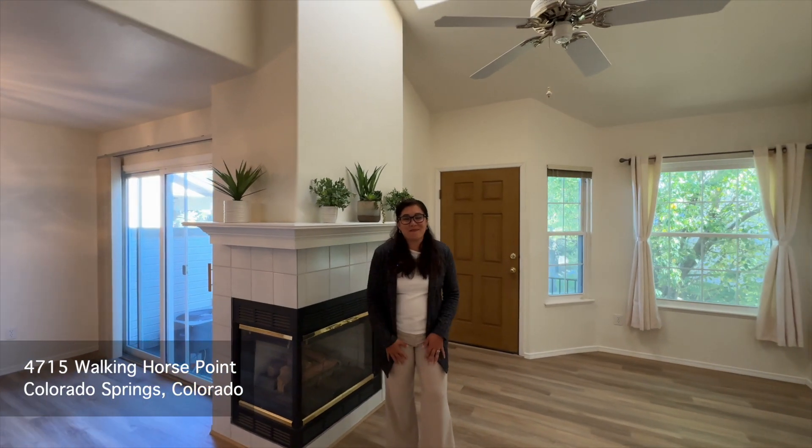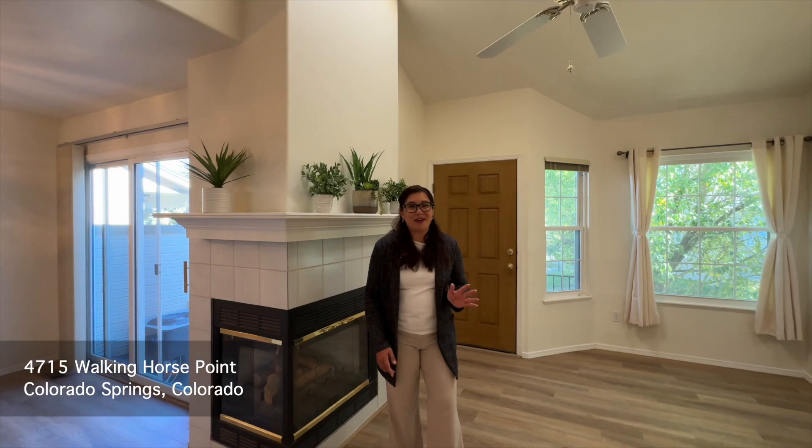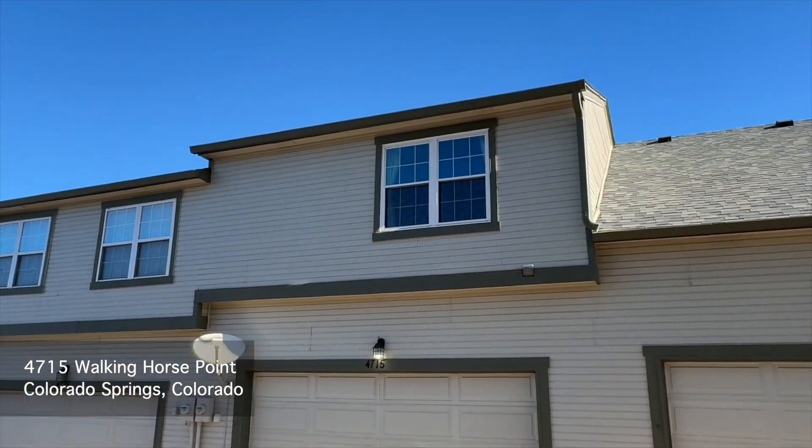Didn't I tell you this is an amazing townhome? It's even better in person. Give me a call — I'd love to show it to you.